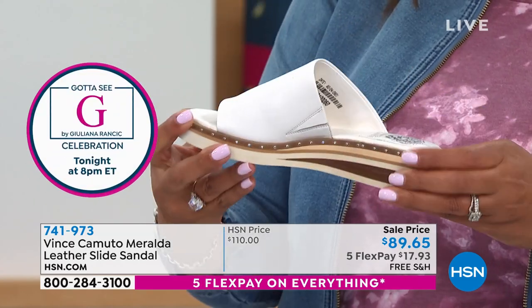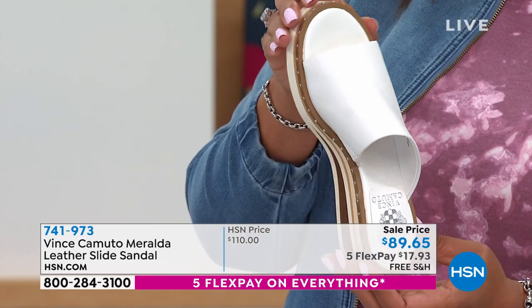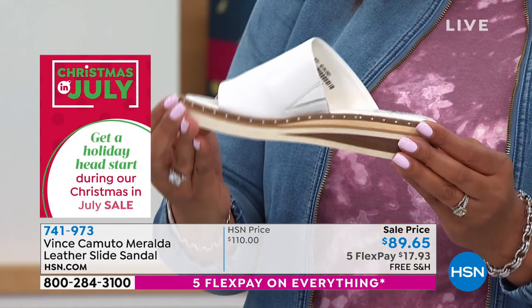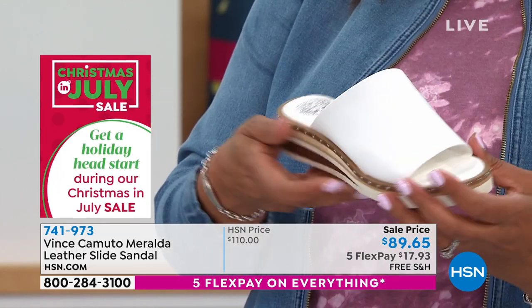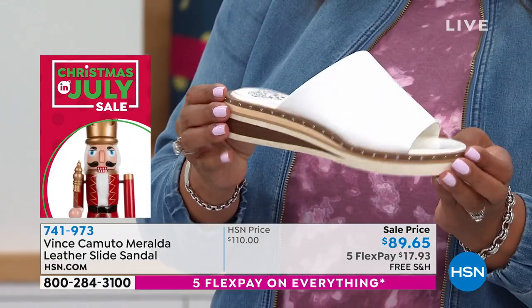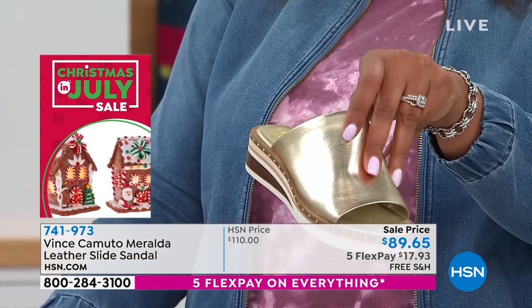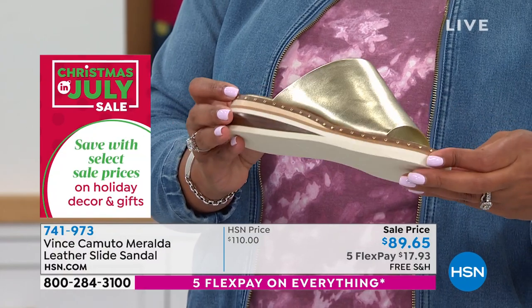I love the asymmetrical upper. Look at that upper — it's not just a strap that goes across the foot. It's asymmetrical premium leather. Love the stud, gorgeous, sporty, lightweight. And you can wear that cute dress, you can wear it with shorts, you could wear it with leggings going to yoga class. It's just adorable, really cute, and easy to travel with. Love all the details.